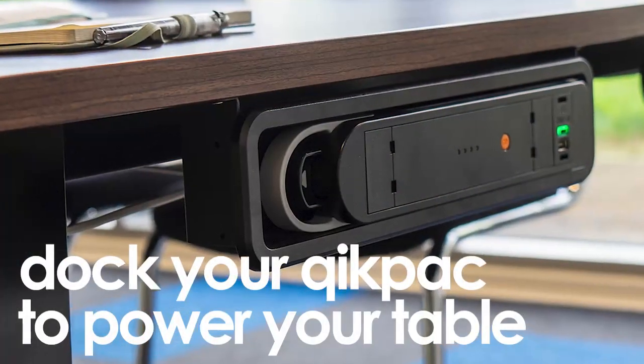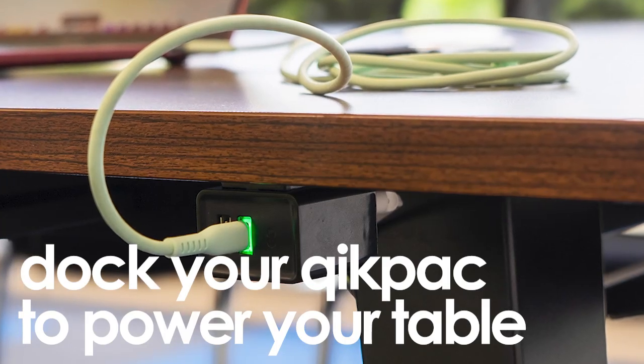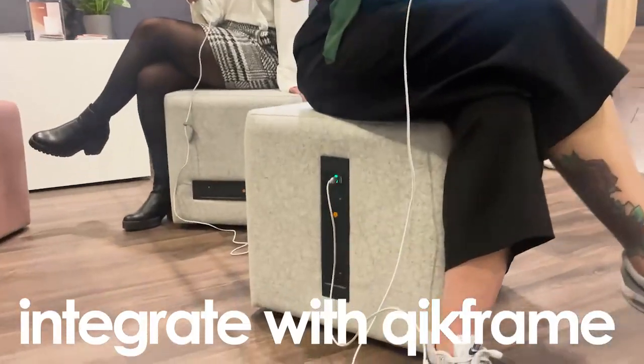Power your entire conference table with just one or two Quick Pack Carry batteries — no need for floor boxes or messy extension cords. Or integrate the Quick Pack battery directly into your Agile furniture.